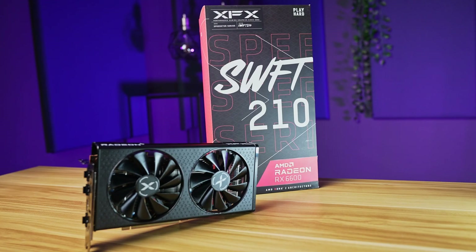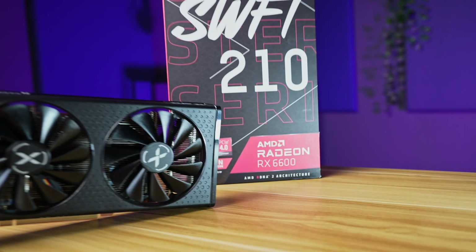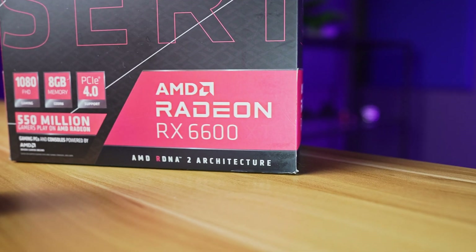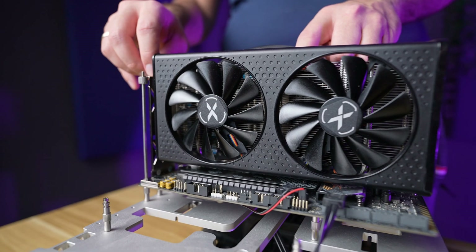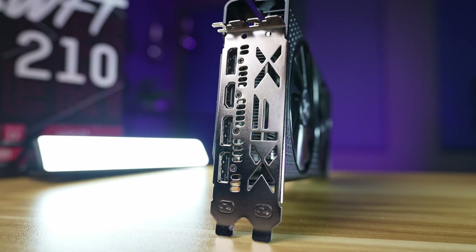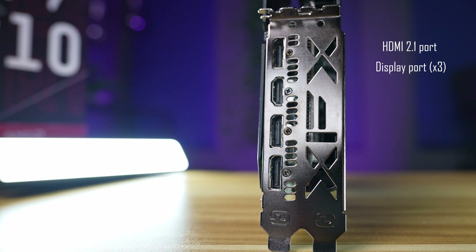This particular card is made by XFX and is the Swift 210. It is clear that the RX 6600 is just a cut-down version — so much so that XFX has even used the same box from the XT model and put a sticker over it. If you look really closely, it shows XT on it. The card itself has a dual slot, dual fan design. It features a single HDMI 2.1 port and three DisplayPorts. This is more of a budget card setup, so we'll see how it does in thermals and acoustics later on.